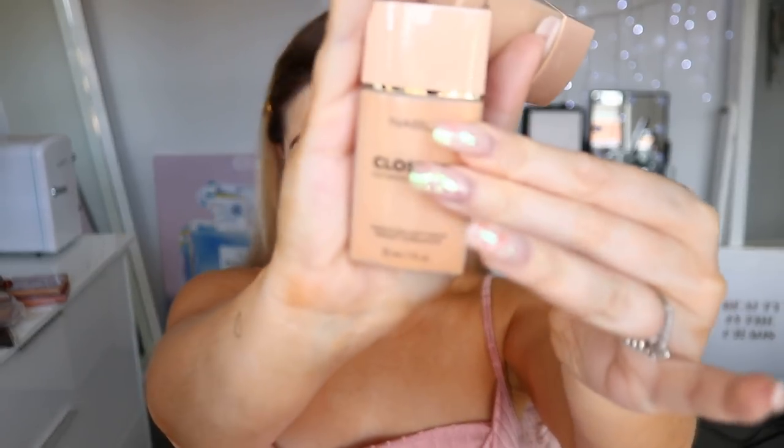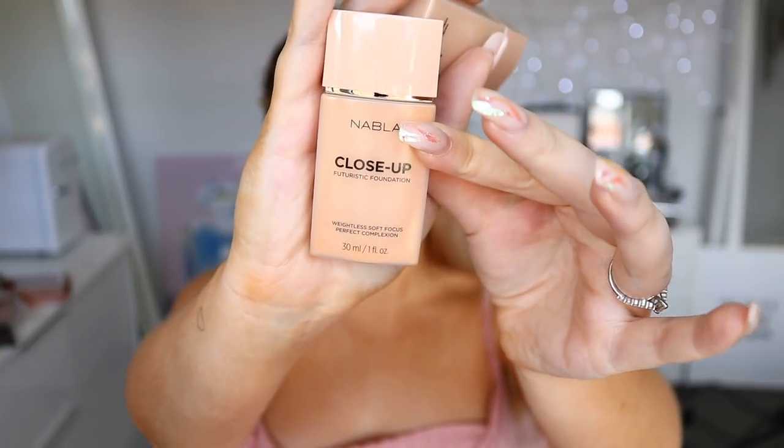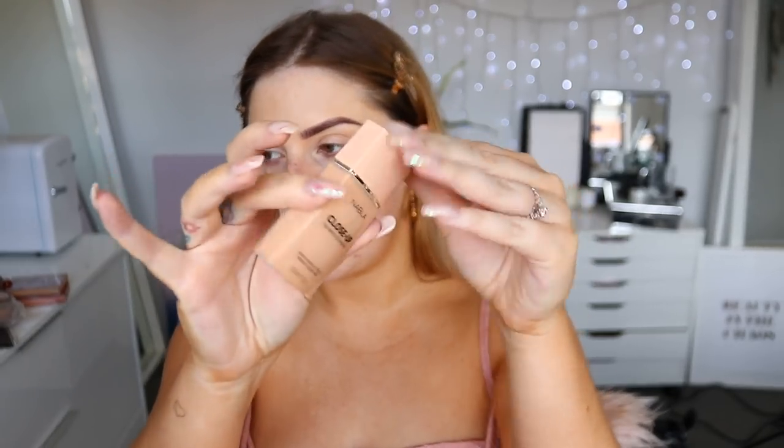Now let's try the liquid foundation. There's no primer here so I'm going straight in — I've already moisturized and applied serum. They sent me three shades: a light one and two medium ones. This is called the Close-Up Futuristic Foundation, Soft Focus Weightless Perfect Complexion. You get 30ml. The packaging is very travel-friendly, slim and lightweight. Made in Italy, cruelty-free and vegan. You just squeeze it out — it reminds me of the Chanel Vitalumière Aqua in consistency.